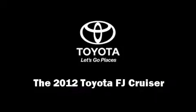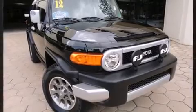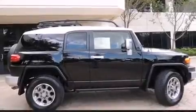Discerning drivers will appreciate the 2012 Toyota FJ Cruiser. With fewer than 15,000 miles on the odometer, this four-door sport utility vehicle prioritizes comfort, safety, and convenience.